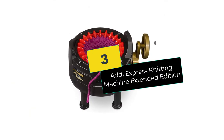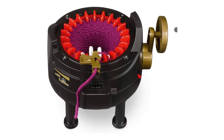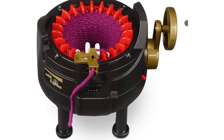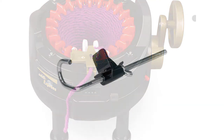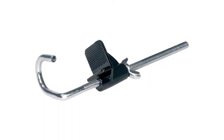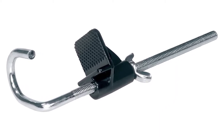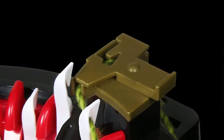At number 3, we have the Adi Express Knitting Machine Extended Edition. Adi has an array of knitting machines in the market, including this model, and they have all raised the status of the company as they are favorites among knitters. This manual model has multiple pros that you get to reap when knitting with it. Its dimensions have not been specified, and its weight is 3.09 pounds.